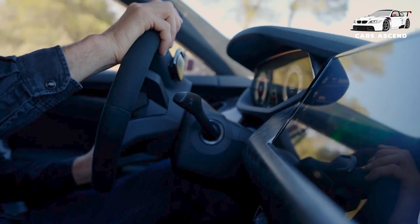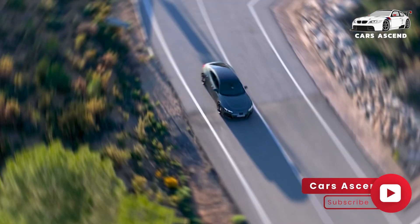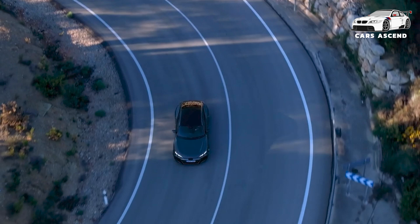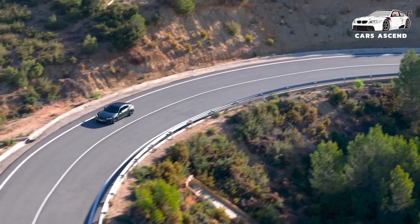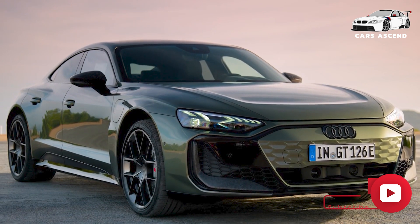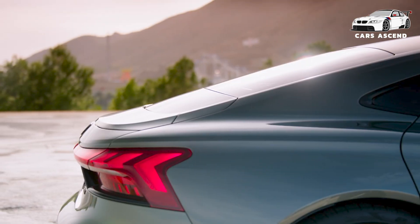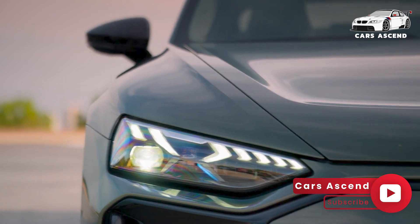The RS e-tron GT performance takes things to the next level, unleashing a staggering 680 kW — 925 PS — and achieving a blistering 0 to 62 mph time of just 2.5 seconds. The e-tron GT's performance prowess is not limited to straight-line speed. Air suspension with 2-chamber/2-valve technology ensures exceptional handling and stability. The S e-tron GT comes with 20-inch multi-spoke wheels, while the RS models feature 21-inch 6 twin-spoke wheels.